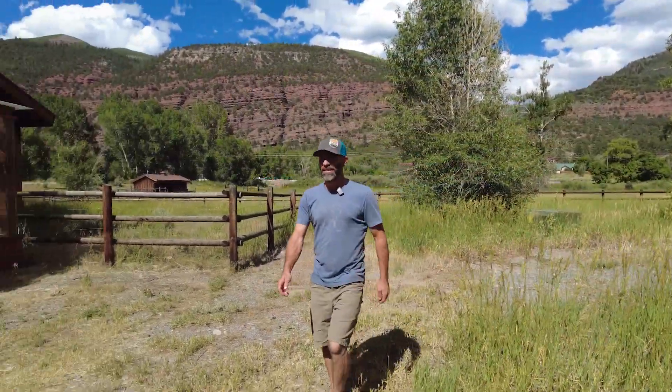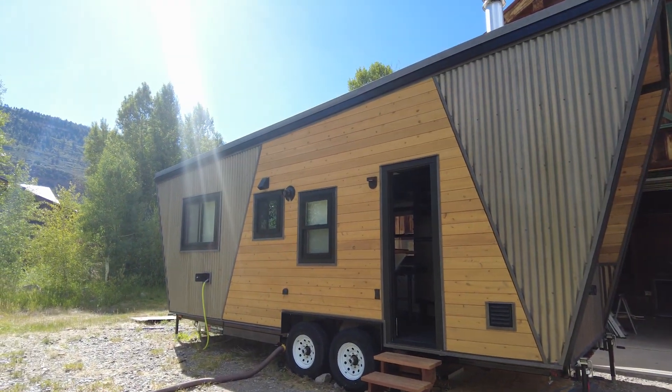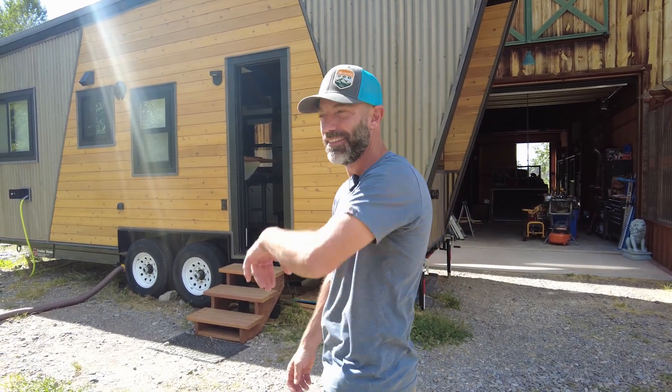I wanted to take a minute today to show off the latest tiny house build. I've been working on this the last six months and we just completed inspection and certification. Still a few little odds and ends, but it's basically livable at this point. Let's go have a look.